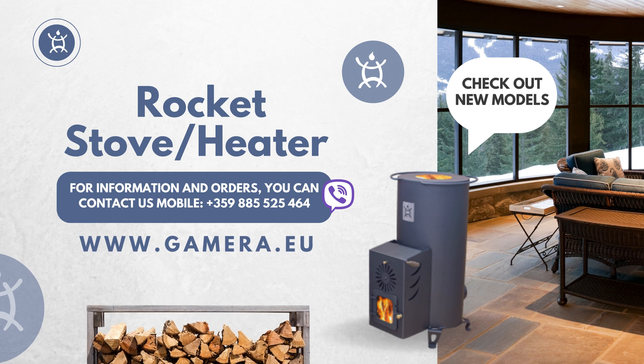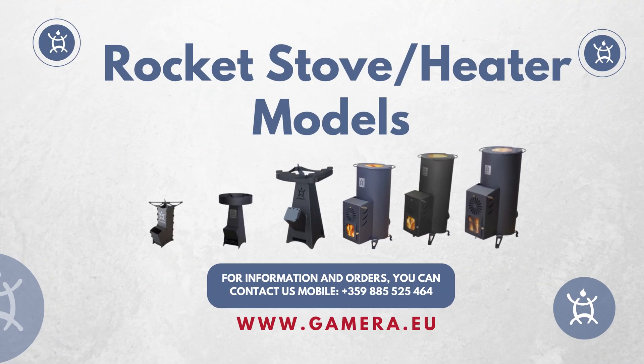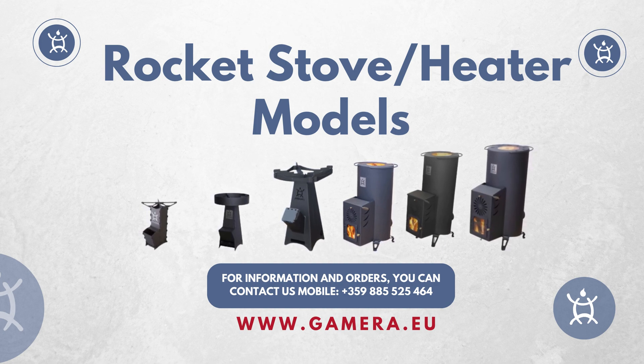Ready to revolutionize your home heating experience? Discover the rocket stoves, designed for efficiency, safety, and eco-conscious living. Say goodbye to traditional wood stoves and hello to a sleek, modern solution. Visit the website now to explore a variety of ready-made rocket stove models optimized for efficiency.